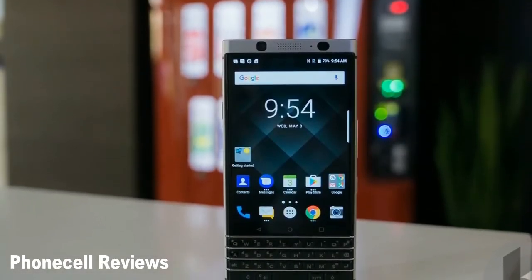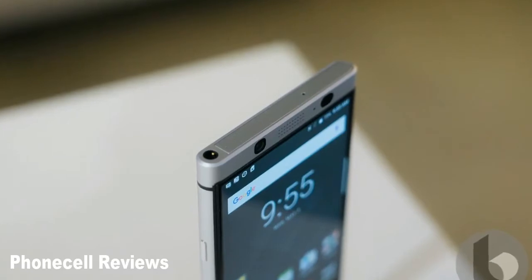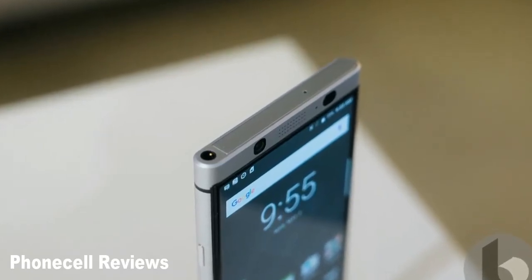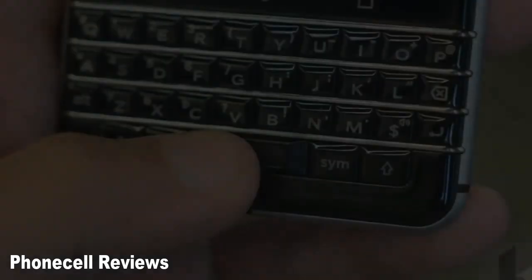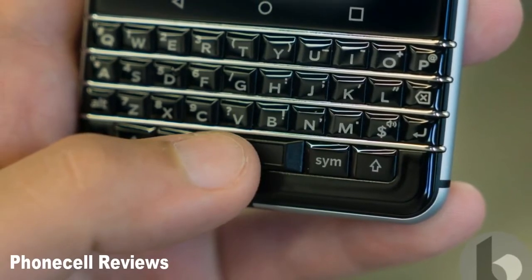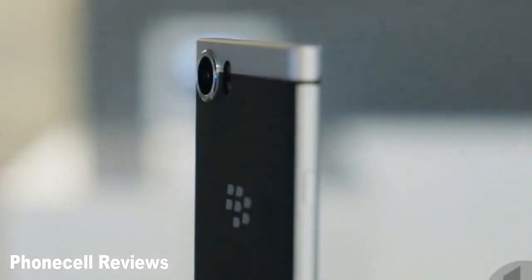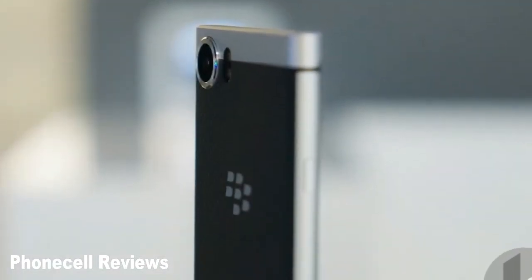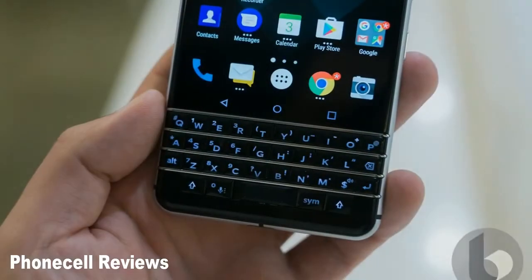Oreo brings a whole host of new features and improvements to Android, including background limits that help prevent apps from hogging system resources, autofill to save you time, picture-in-picture for things like video calling while you use apps in the background, and notification dots that ensure you don't miss outstanding alerts. BlackBerry also brings instant apps, a feature that lets you use apps in your browser without having to download them, and Google Play Protect to the security of your device.